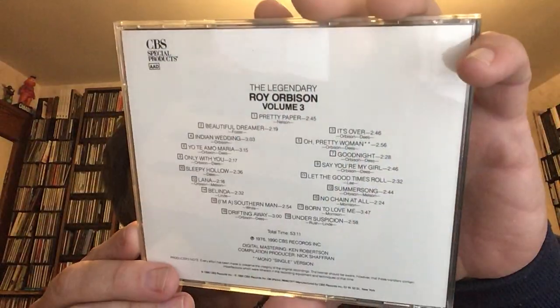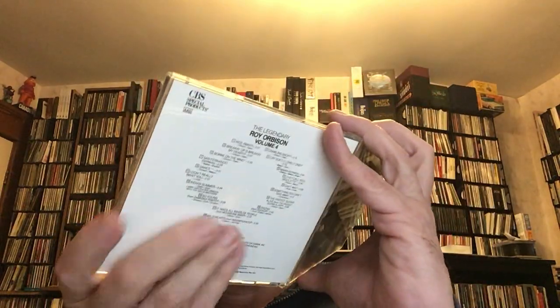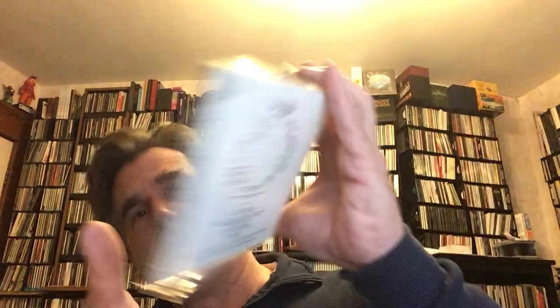Such a wonderful, wonderful voice. He could sing rock and roll, and of course his voice for ballads was just incredible — almost operatic. I think there was definitely one or two other box sets of Roy Orbison that came out after this one, but I think in terms of CD box sets, this was one of the early ones, posthumously released of course.